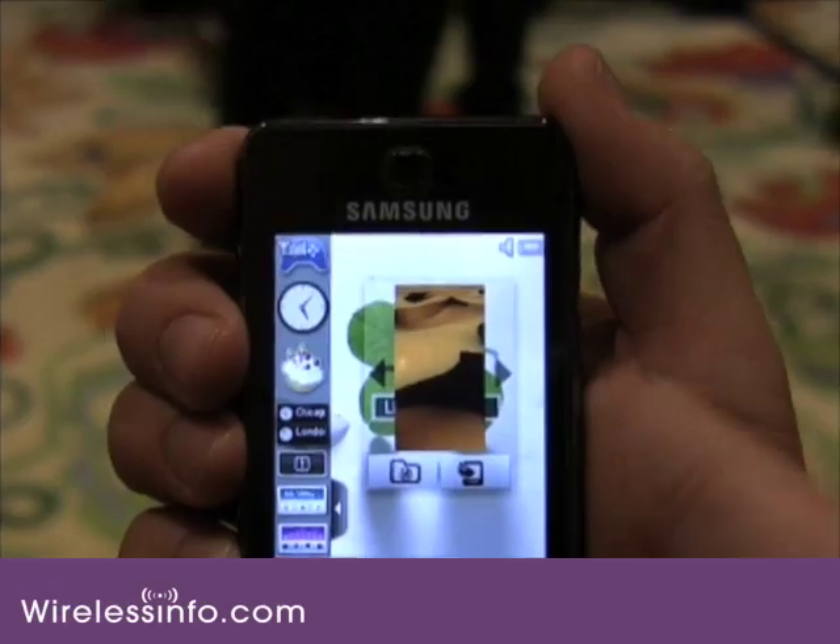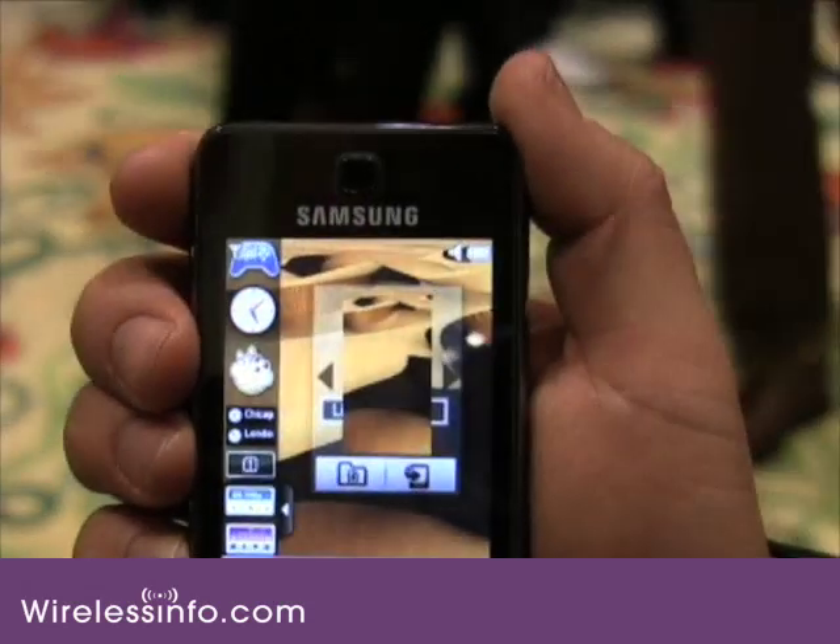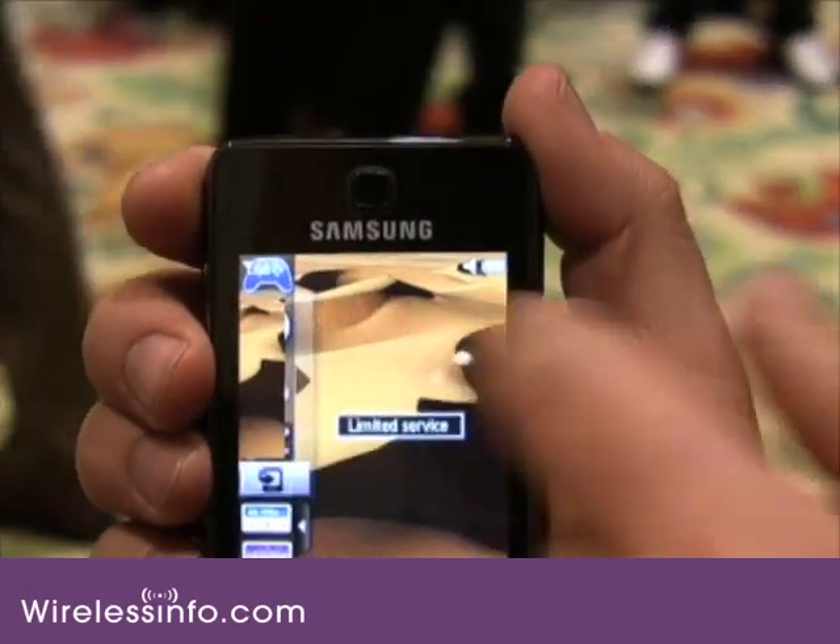This is Alfredo Padilla reporting from Showstoppers at CTIA 2008. We're here with the Samsung F480, which is running Samsung's new touchscreen interface that uses a widget system.